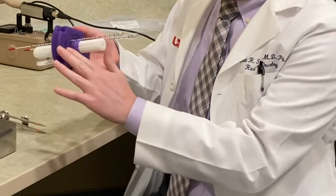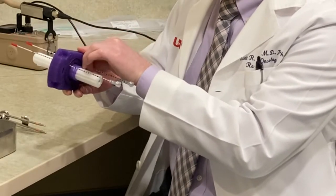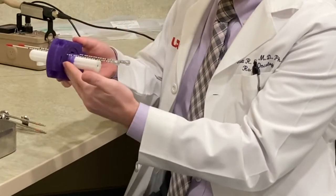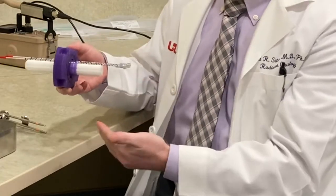And then around that central cylinder, we have this template device. Within this template, we can place needles directly into where the tumor is. We can place anywhere from just a few needles to up to 20 or more needles, depending on the extent of the tumor.